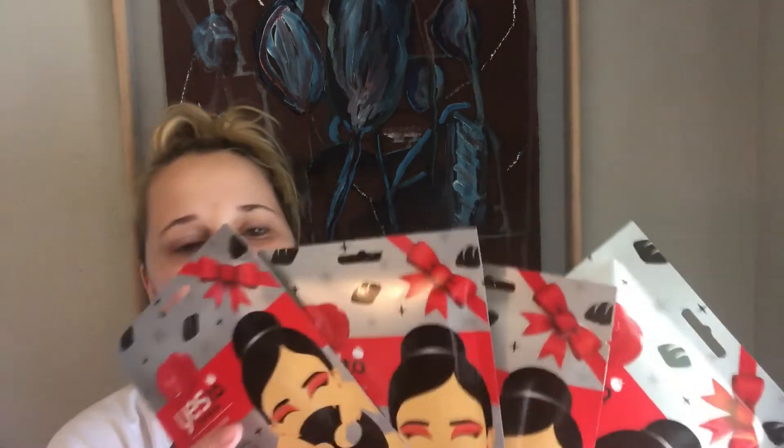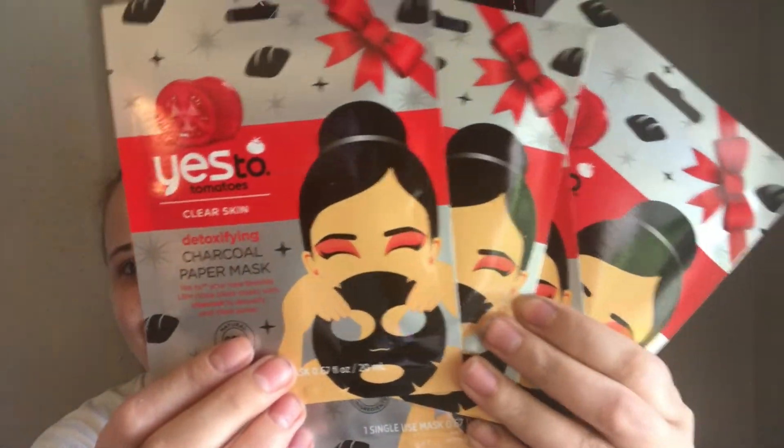You guys are not going to believe what I found — well, maybe you will, because I did show you this in my last haul. I picked up another Yes To Cotton comforting mud mask to give as part of Christmas gift bundles for ladies in my family. And then I picked up all four of the Yes To Tomatoes detoxifying charcoal paper masks — I'm going to keep one for myself because I have to try it, and the rest are going for Christmas presents mixed with a bunch of other beauty stuff. I thought it was really cool to find the Yes To brand again at Dollar Tree.